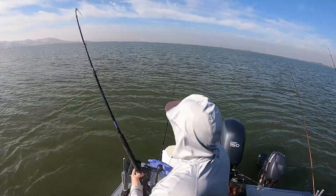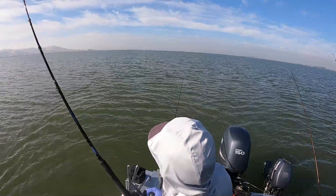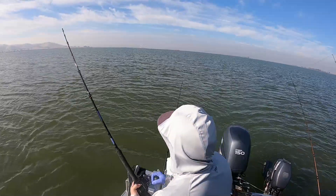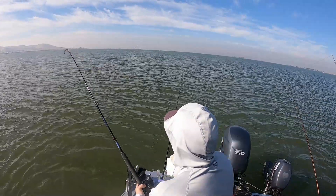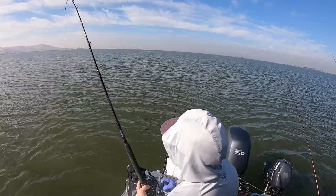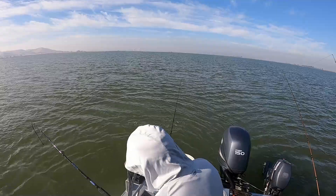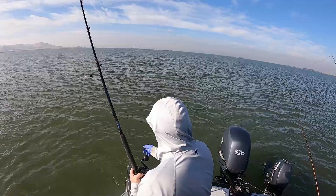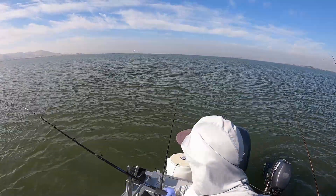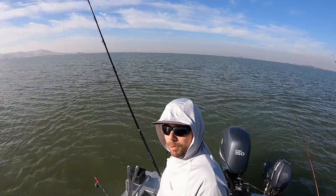Got another striper — this one's on the roe, feels better. There's a chance it could be a sturgeon. Nah, I just felt a bunch of head shakes but it's pulling. Yeah — keeper size striper. There he goes. Probably about a twenty-three incher. Nice! Happy to see we can get them on the salmon roe. We've got lots of that bait. So we're going to move spots now and continue up the Delta — east. Probably a ten-minute drive or so.